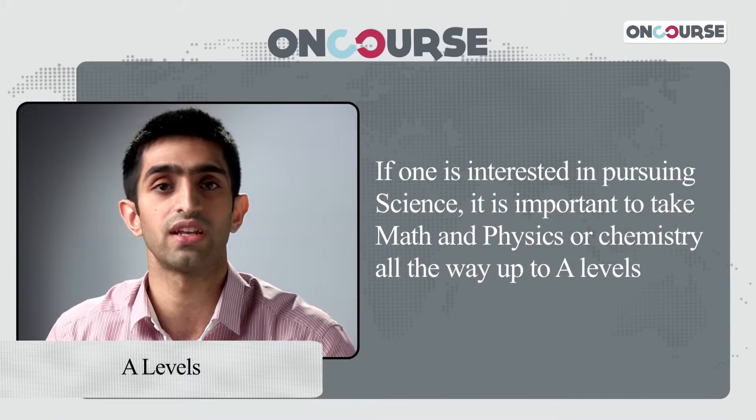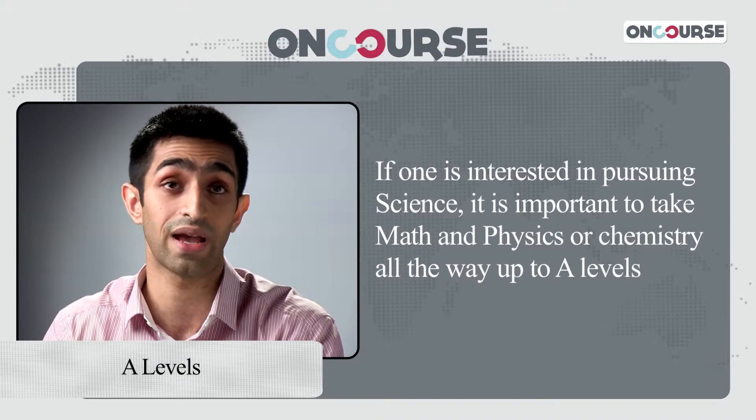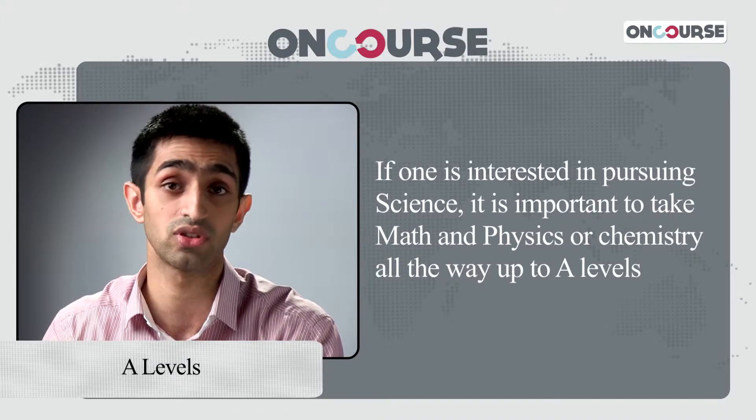It's really important that for students who are looking to take science, they take math and physics or chemistry all the way up to the A-Levels. And for any student looking to apply abroad, they should definitely look to take English at least at an AS level.